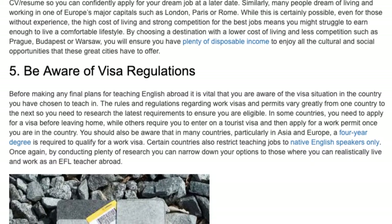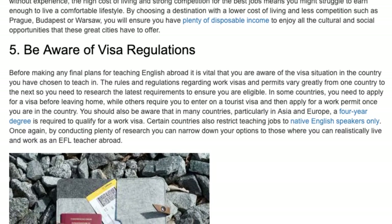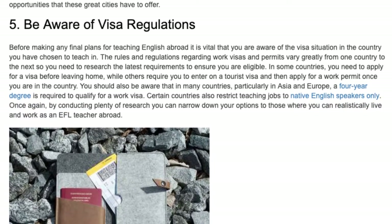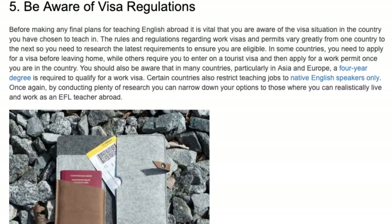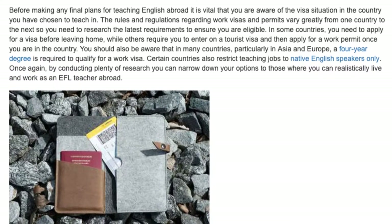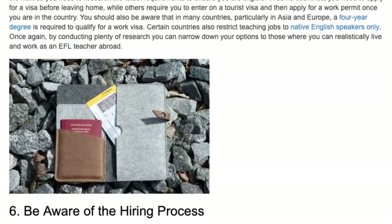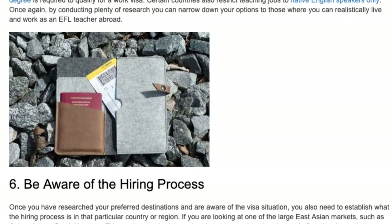Tip 5: Understand the visa situation. Before making any final plans for teaching English abroad, it is vital that you are aware of the visa situation in the country you have chosen to teach in. The rules and regulations regarding work visas and permits vary greatly from one country to the next, so you need to research the latest requirements to ensure you are eligible. In some countries, you need to apply for a visa before leaving home, while others require you to enter on a tourist visa and then apply for a work permit once you are in the country. You should also be aware that in many countries, particularly in Asia and Europe, a four-year degree is required to qualify for a work visa. Certain countries also restrict teaching jobs to native English speakers only. By conducting plenty of research you can narrow down your options to those where you can realistically live and work as an EFL teacher abroad.